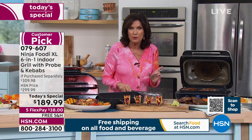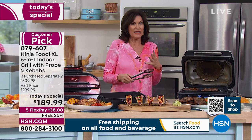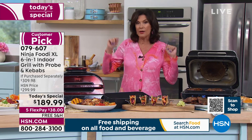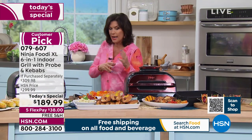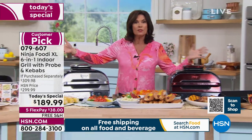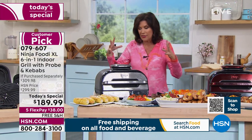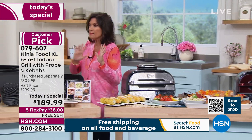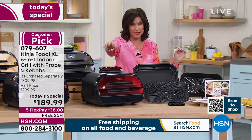That temperature probe means no more do you take the steak out and it turns to leather because you didn't take it off soon enough. We are going to do the best deal we have ever done on our Ninja Foodi XL. This is a six-in-one indoor grill, and all of these are cooking right now. Do you see any smoke? There's a very special technology that keeps the smoke from coming into your kitchen or your home.